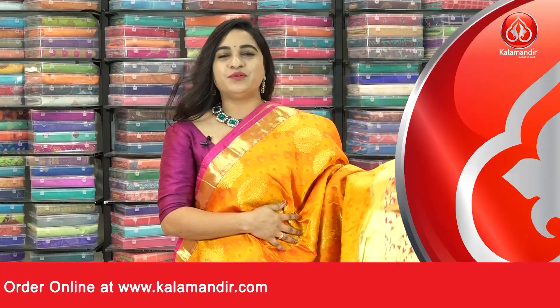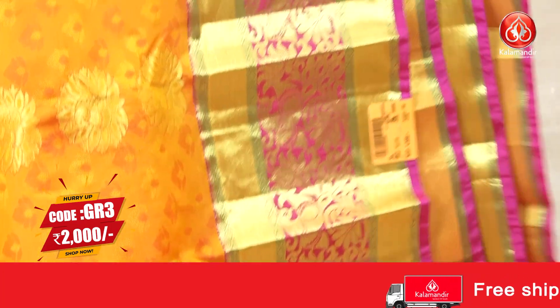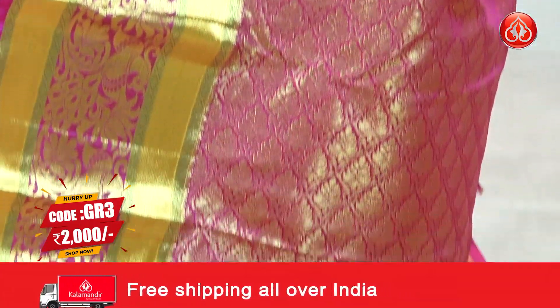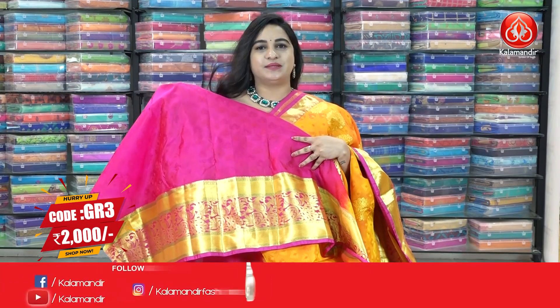One more very traditional combination — mustard and pink color. The body has lovely self-embossed design and peacock feather motifs. The border is contrast with peacocks, cross lines, and diamond floral weaving. Coming to the pallu, contrast with intricate leaf brocade. The saree is paired with a contrast self-embossed design blouse with a border.